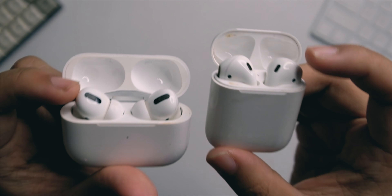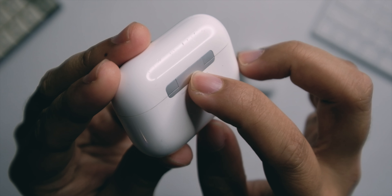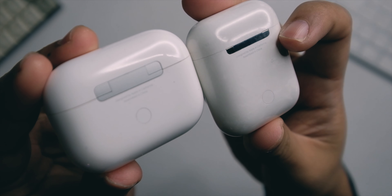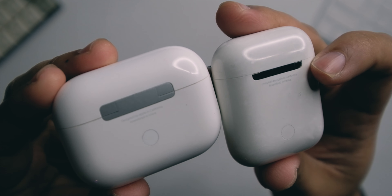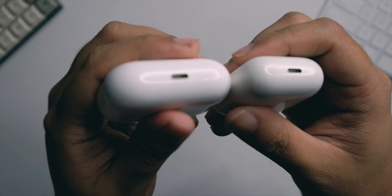You still have a magnet opening and a pairing button. At the back, you still have that chrome kind of lining, although the previous chrome lining is more glossy compared to the AirPods Pro. You do still get the lightning connector at the bottom.